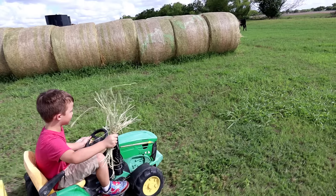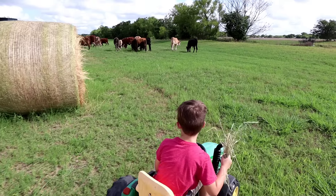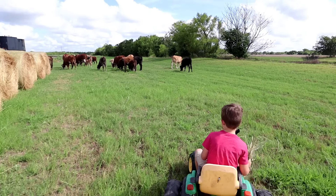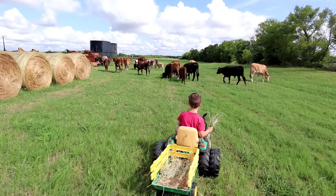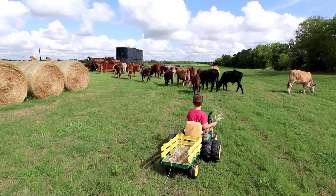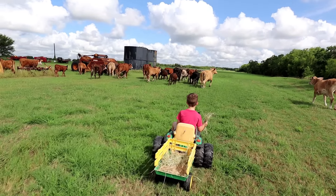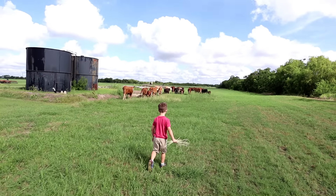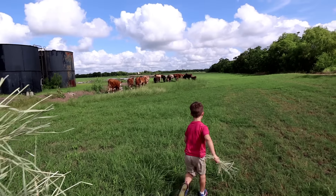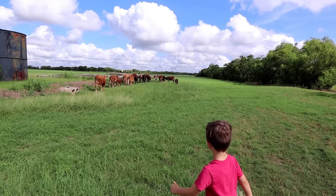You gotta lead them out of here, Hudson. Go, go, go! Lead them back to their home. You're doing a good job! Look at them — they're all running, Hudson! Are you leading them away? Come here cows! We got some more hay! Come here cows! They're a big old pack.